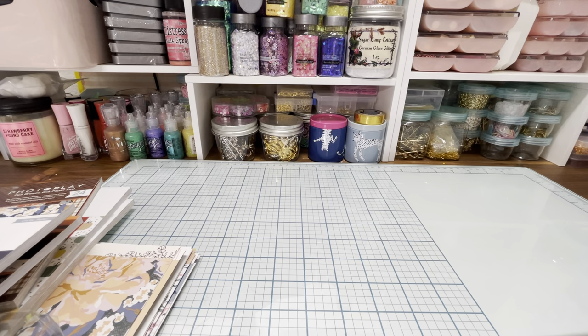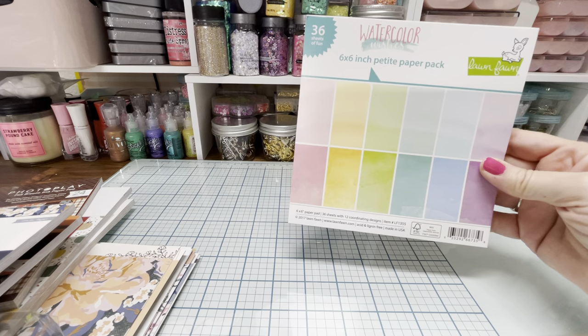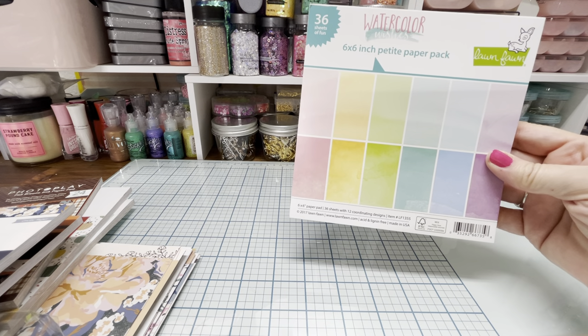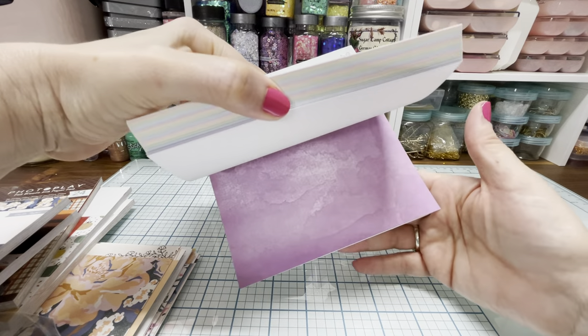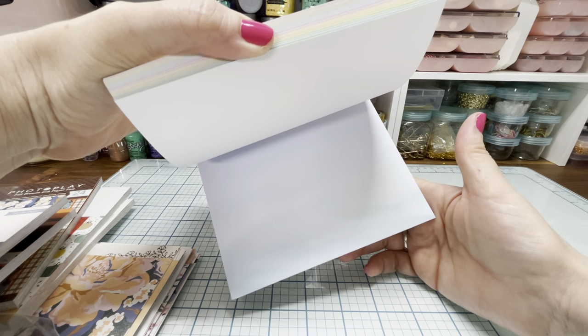They had sent me a text that said you get this free little paper pad from Lawn Fawn. It's a 6x6 petite paper pack and it's called Watercolor Wishes. It's super pretty — I thought it'd be pretty for making flowers. Super cute.